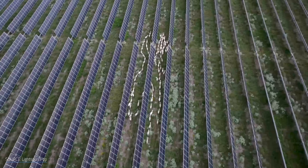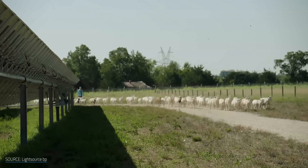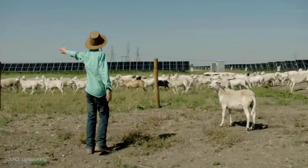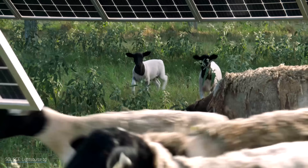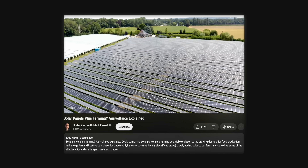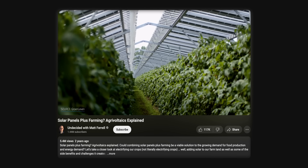I've got a whole deep dive video on agrivoltaics if you're interested. There's also solar grazing — letting livestock loose on fields full of solar panels and having them go to town. By partnering with sheep and cows, we can cut down both overgrown lawns and maintenance costs as they take over the otherwise expensive role of groundskeeper. If the concept of solar over soil gives you the warm fuzzies, I've gone into more detail about augmenting agriculture this way on the channel before.